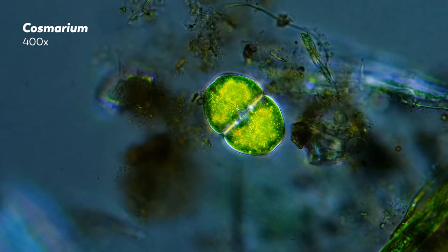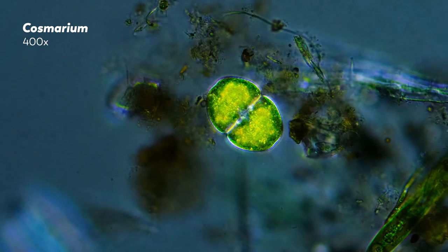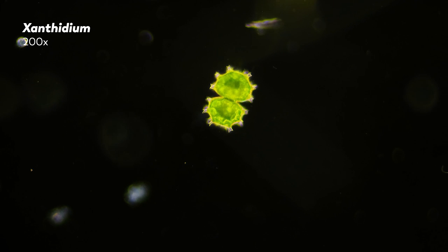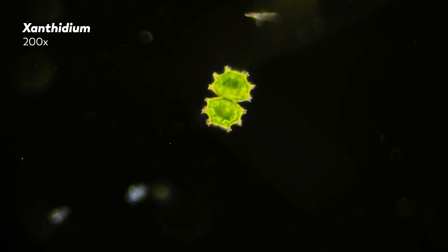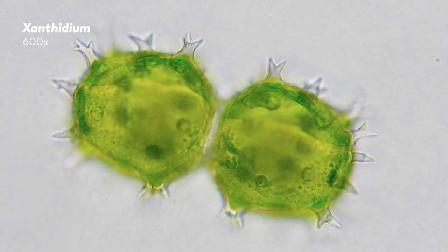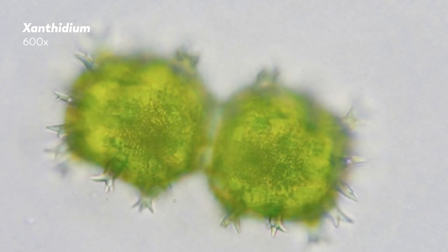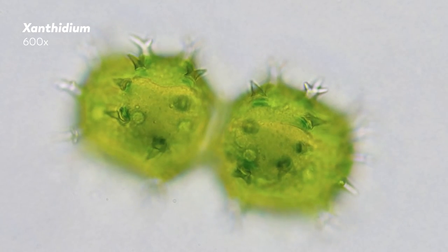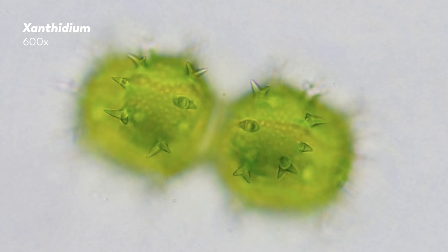At times, the division looks a bit like this — two cells in the middle of pulling apart from each other. Or maybe they look a bit like these spiky guys, clearly ready to move on to the next stage of their lives apart from each other. Except, these are not examples of cell division. What you've been watching are not two single-celled organisms undergoing the last steps of what will finally separate them.